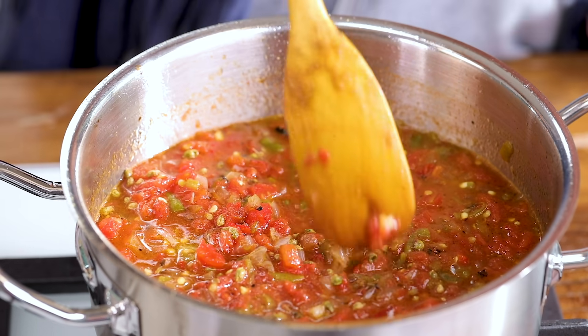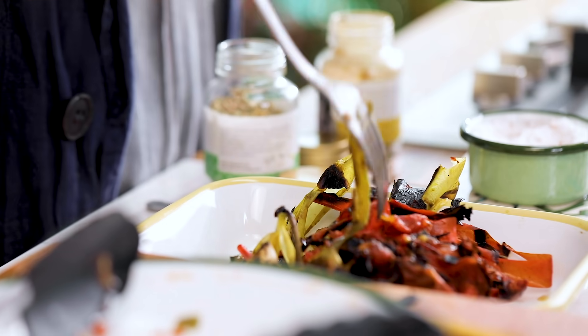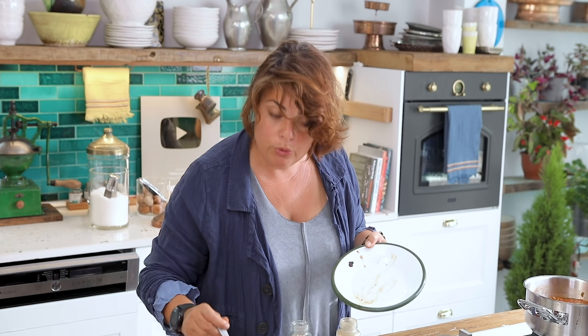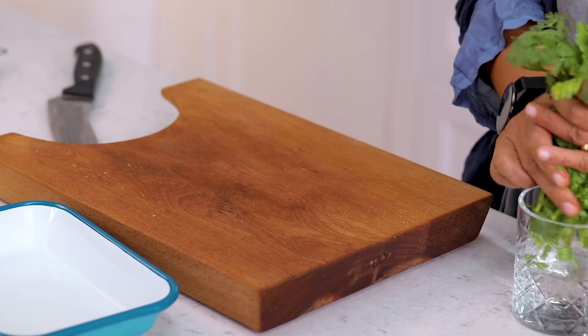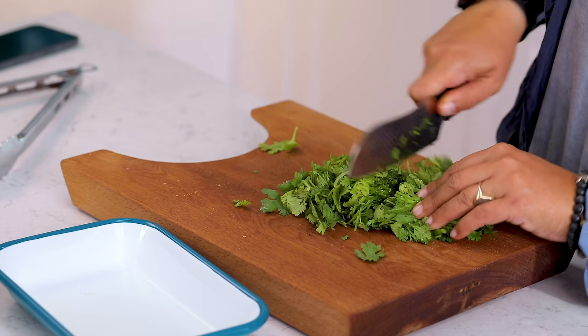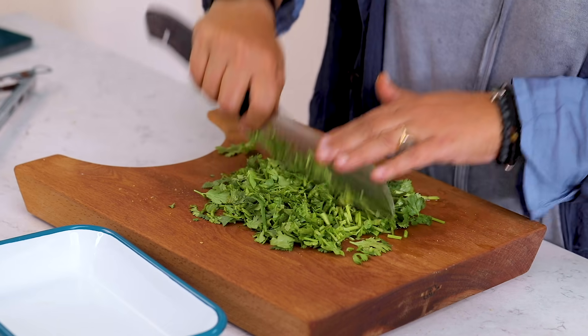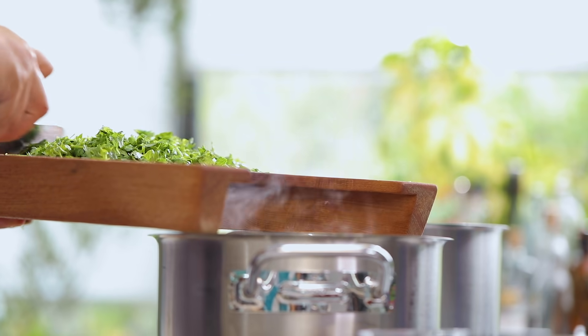This will simmer on very low heat for 10 minutes — first so all the flavors meld together, and second so the heat rises high enough for preserving. Meanwhile, I put the vegetable scraps into a bag for composting. Finally I add fresh coriander — about 25 to 30 sprigs, half a bunch, chopped. If you don't have fresh coriander, you can use coriander seeds, but fresh coriander has a different taste.